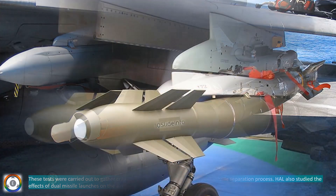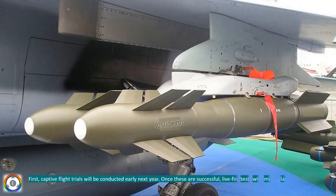First, captive flight trials will be conducted early next year. Once these are successful, live fire tests with missile launches are expected later in 2025.